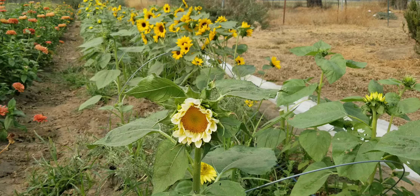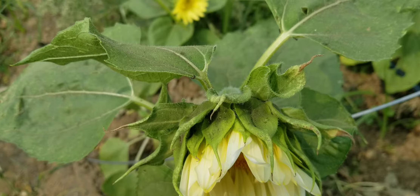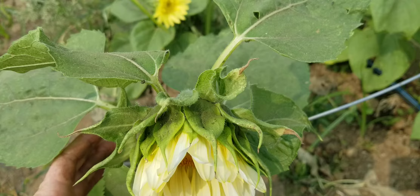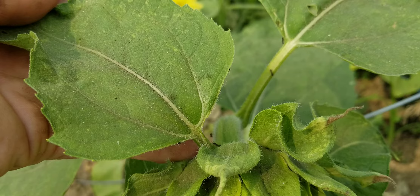I'm going to zoom in on this one and see if I can show you a few. If you look around the flower itself, you'll see a lot of small insects like ants climbing around, and they're there because there's other insects that are leaving sap for them to eat.